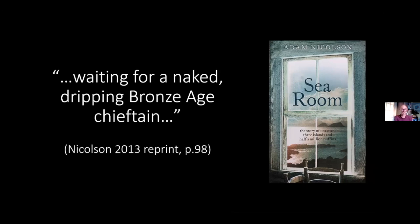I particularly love the way Adam Nicholson presented this — the find waiting for a naked, dripping bronze chieftain to come out of the Minch to claim his or her torque. Of course this didn't happen. The find was declared wreck and was acquired by the National Museum of Scotland, where it's been on display in our Early People gallery since 1998.